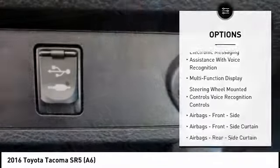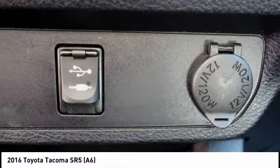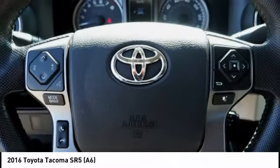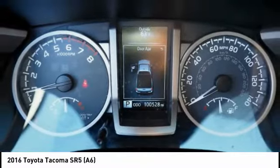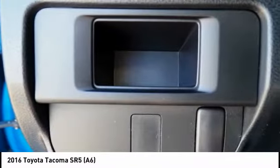Daytime running lights, power brakes, braking assist, airbags, front knee airbags, electronic messaging assistance with read function, electronic messaging assistance with voice recognition. Come take a test drive today.